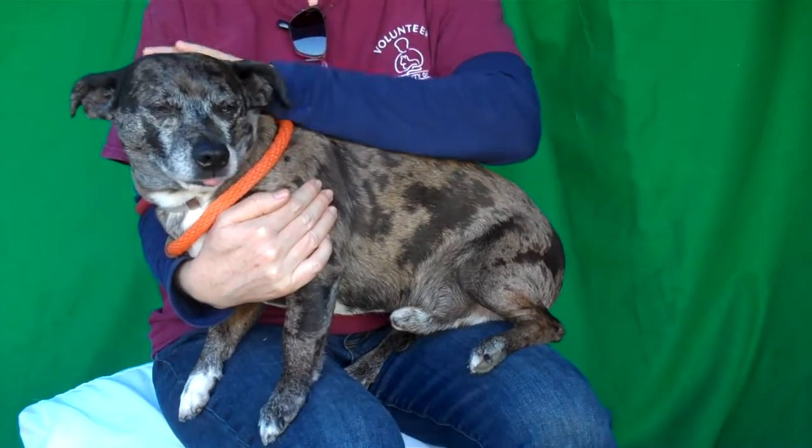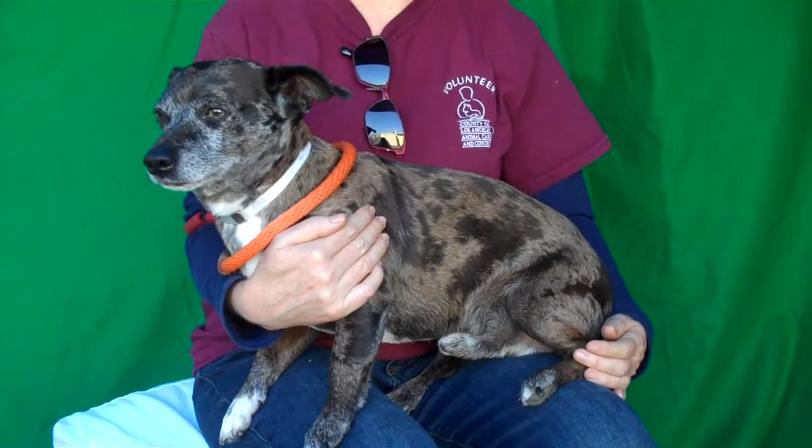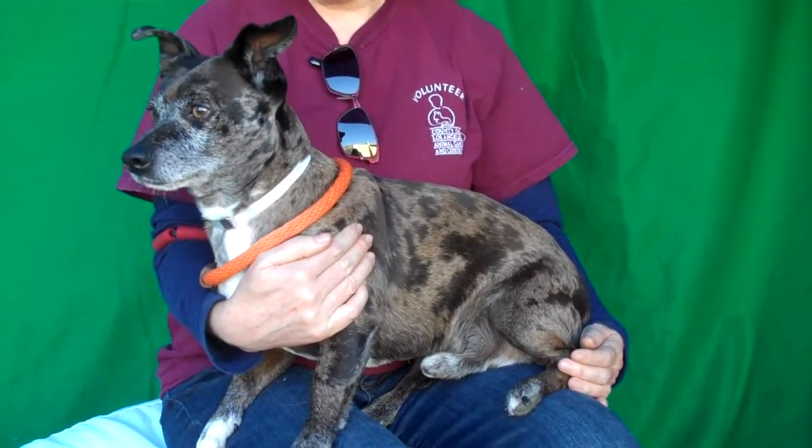He doesn't have a clue why he's in the shelter, so he's a little like, I don't know why I'm here. But once he gets out walking around, he's very curious and alert and wants to check everything out. He's had some nice meetings with other dogs — there's those ears, he's checking things out right now.